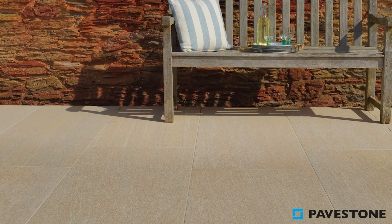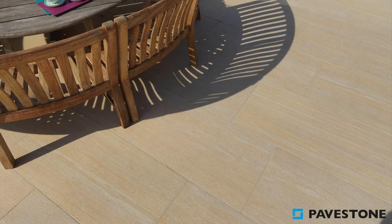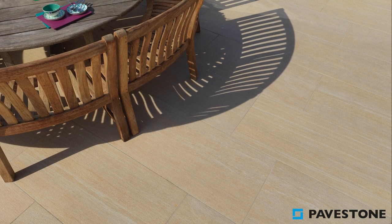Into the seated area, up the stairs, the darker wood of the round table is complemented nicely by the neutral paving, helping it really stand out.